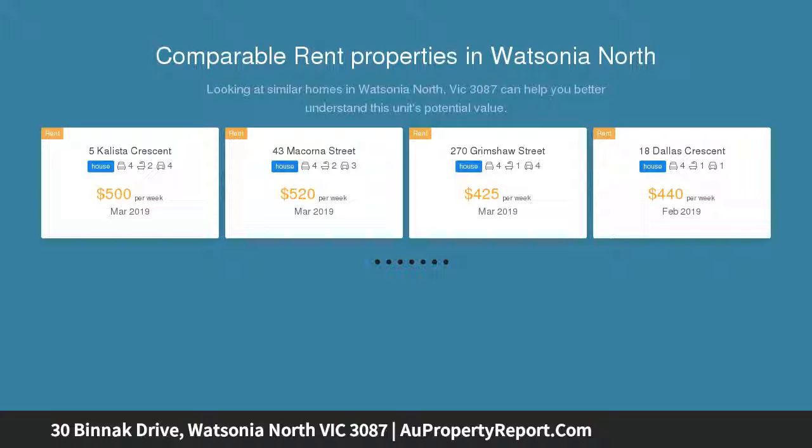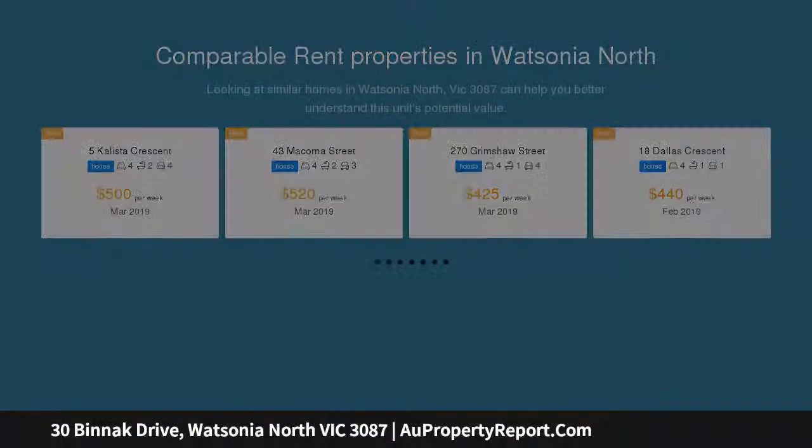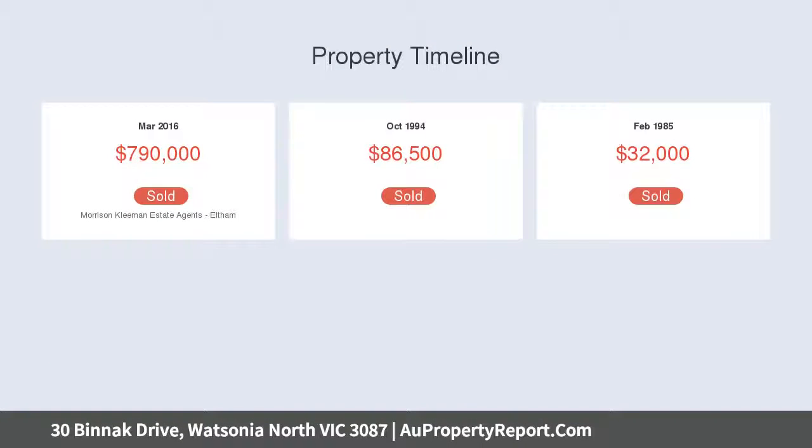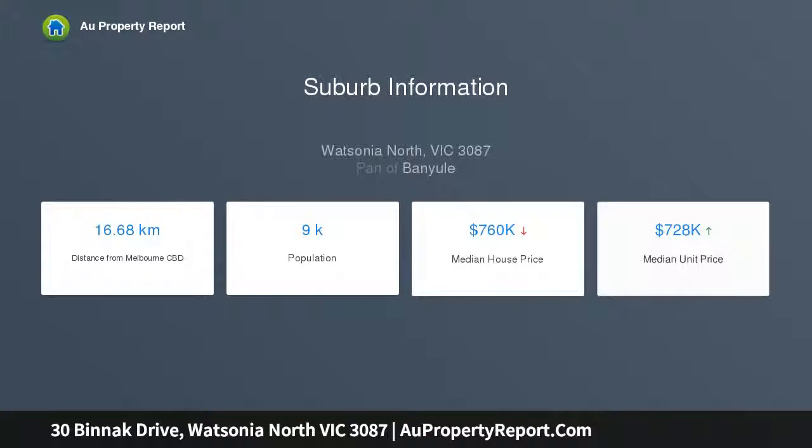Having the park across the road is definitely a great feature, but so are the LED light glass panels that give a lift to the front entrance. As you step inside, a spacious living room flows from the foyer to the formal dining area.